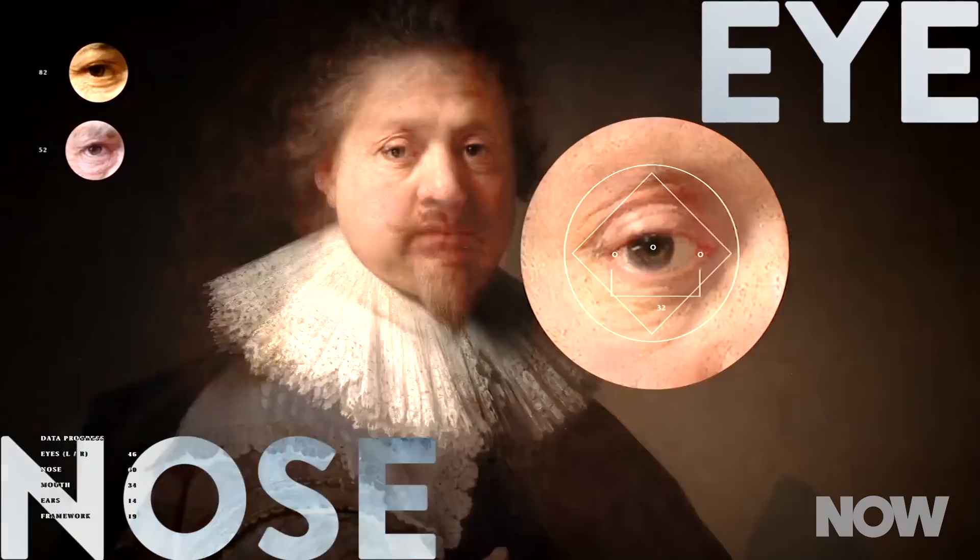The team developed computer programs that analyzed the paintings. They were able to define how Rembrandt would paint features like an eye or a nose by studying dozens of examples. These points of data became a roadmap for the new painting.